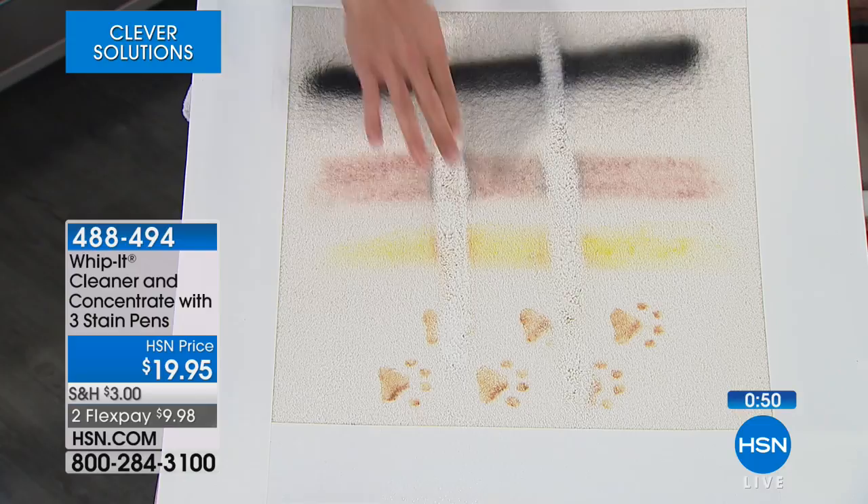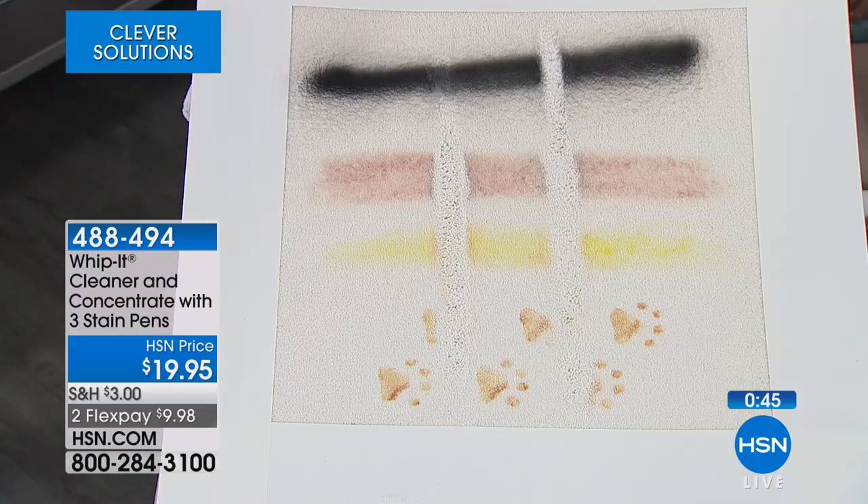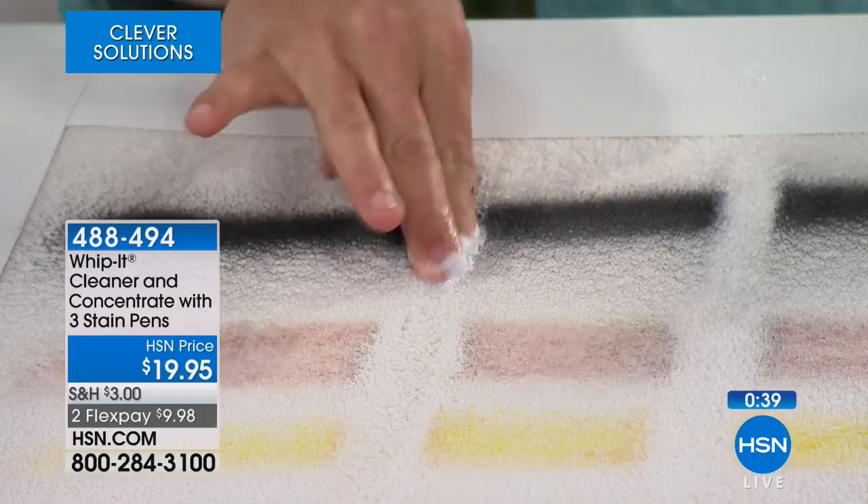Now we go back to the black enamel spray paint — this is dry, dried on. This is about as rough as you can get: black paint on white carpet. A few sprays of Whip It and it disappears. You have to get this home and try it.